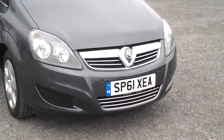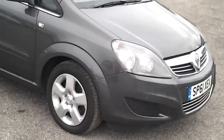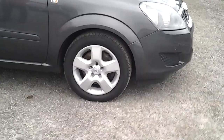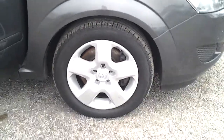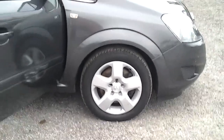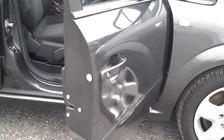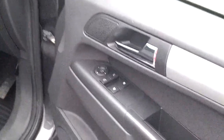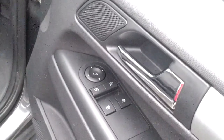The vehicle also has front parking sensors. Moving around to the side of the vehicle, you can see the standard Vauxhall exclusive wheel trims. Inside, the vehicle comes with color-coded door handles and electrically adjustable door mirrors.